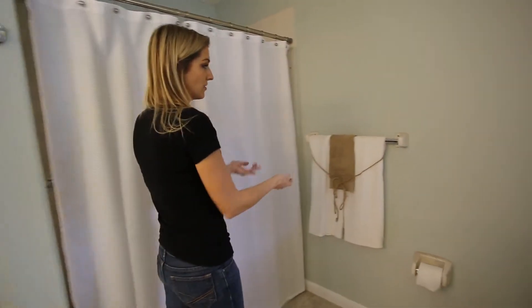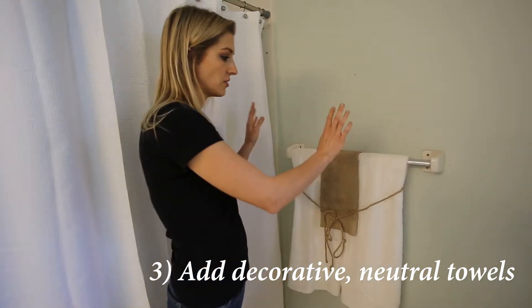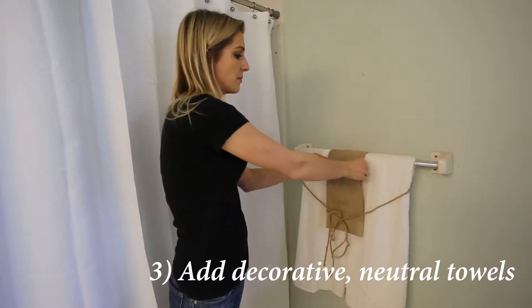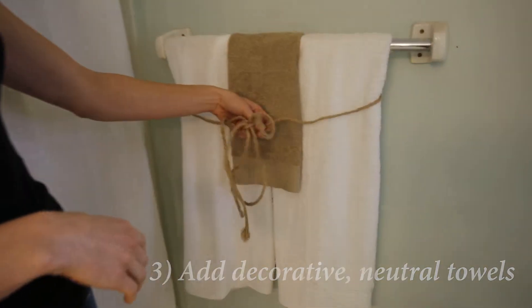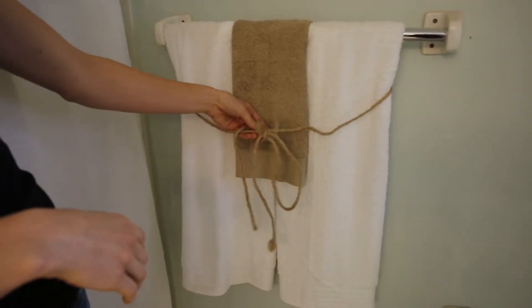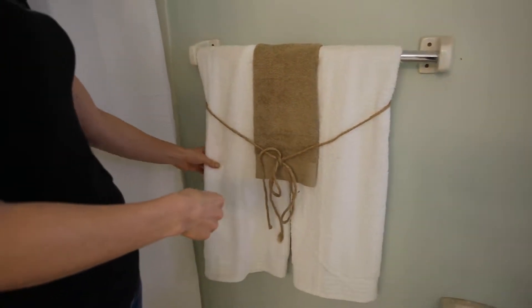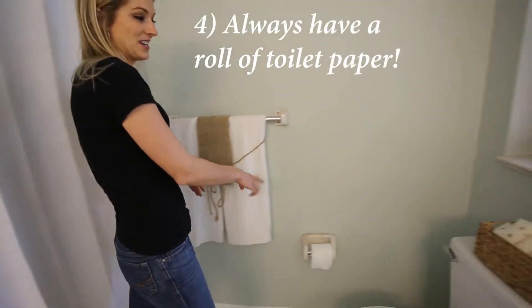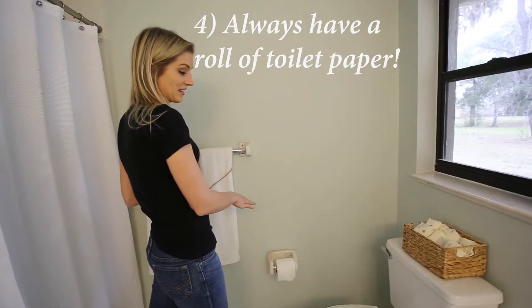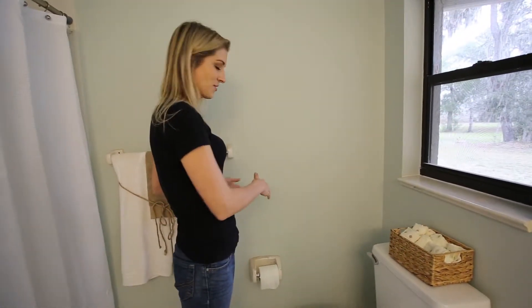Step number three — again, neutral colors with the towels. I like to do a combination where I'll do two white towels and some kind of beige little towel in between, and then I like to put twine on. It's just decorative, it looks nice, and people coming to look at the house won't use these towels — they're more decorative. Always have a roll of toilet paper for people seeing the house, because people are going to use the bathroom and you want them to be comfortable.